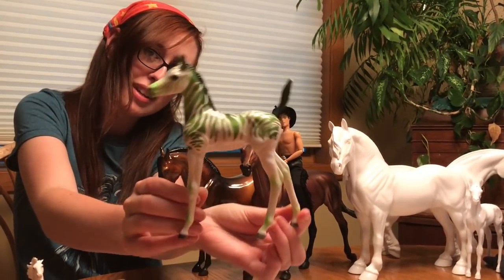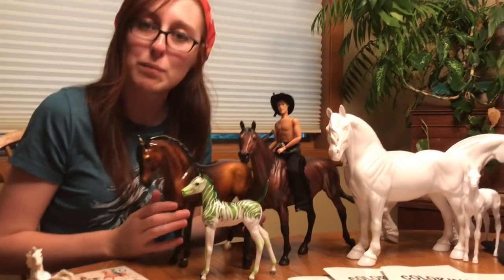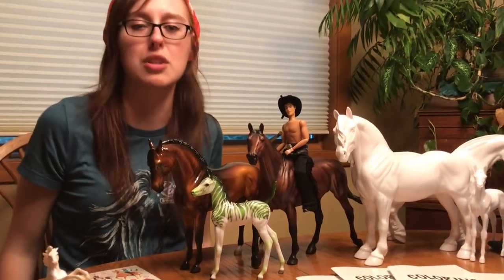She is simply adorable, and she doesn't have a name yet. Neither does this one actually, and all these guys don't have names yet. I haven't been home long enough to think about names.